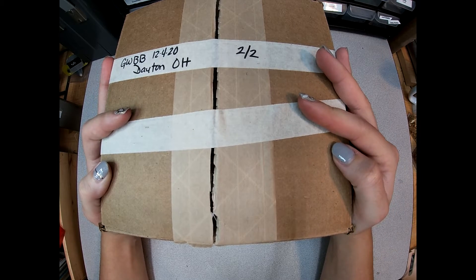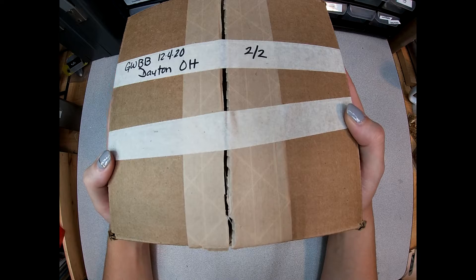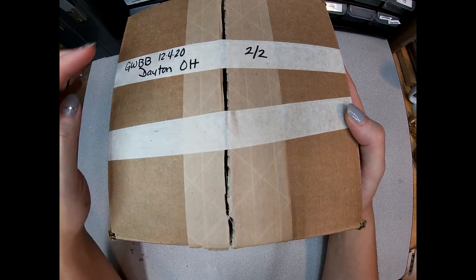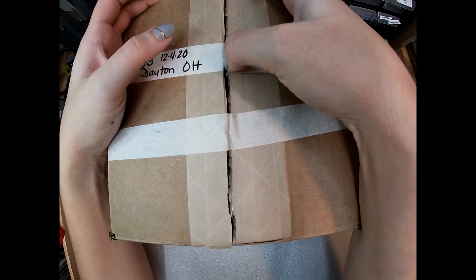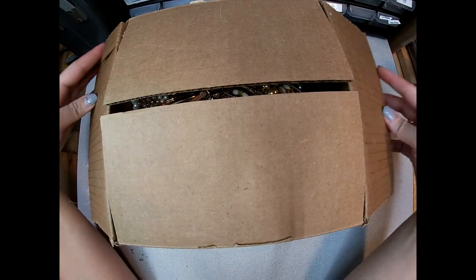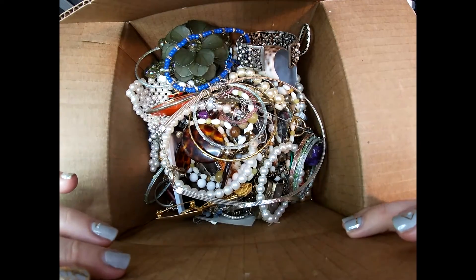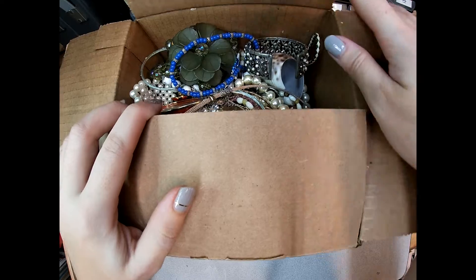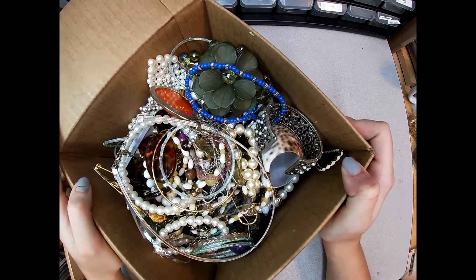Hi everyone, Renee here with Jade Penguin Jewelry. I'm back again with another Goodwill repurpose box. This one came from Dayton, Ohio and I got it on 12-4, so I'm a little bit behind on getting this box recorded. It's just been sitting in my craft room for a while. I did get a new computer, so that's been taking up a lot of my technical time trying to get that set up and everything back online.